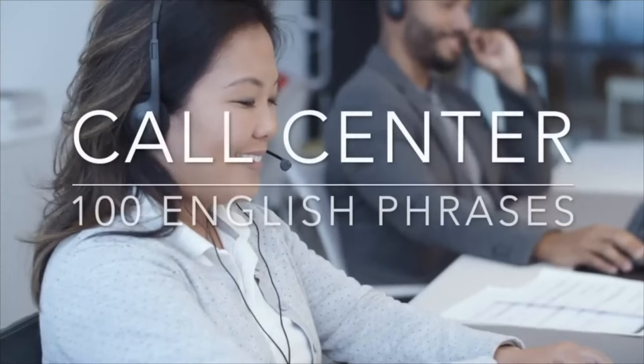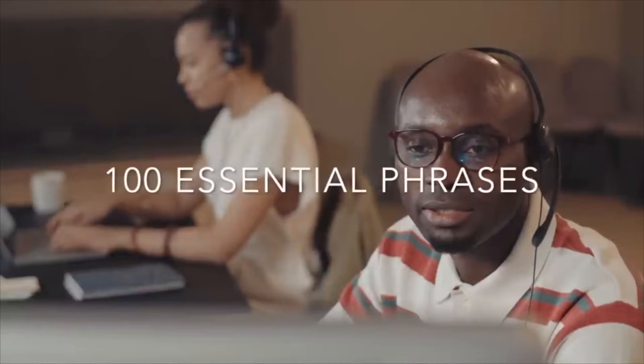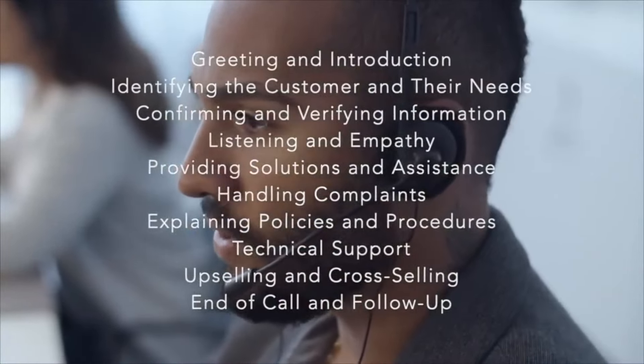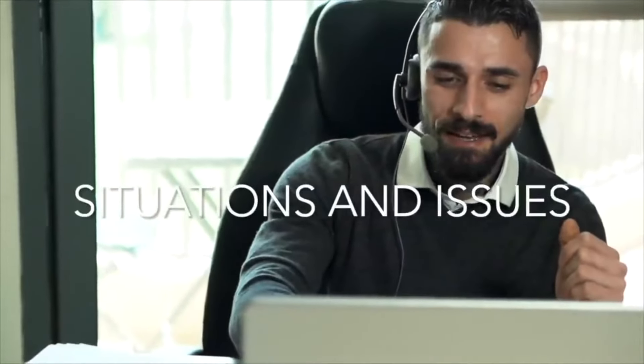In this lesson, we'll be learning effective communication for call centre agents. In today's fast-paced customer service environment, the ability to communicate clearly and efficiently is essential. Whether you're handling a customer's first inquiry, resolving a technical issue, or managing a complaint, the right words can make all the difference. We'll cover a hundred essential phrases that every call centre professional should have in their toolkit, grouped into common topics and scenarios you'll encounter daily.